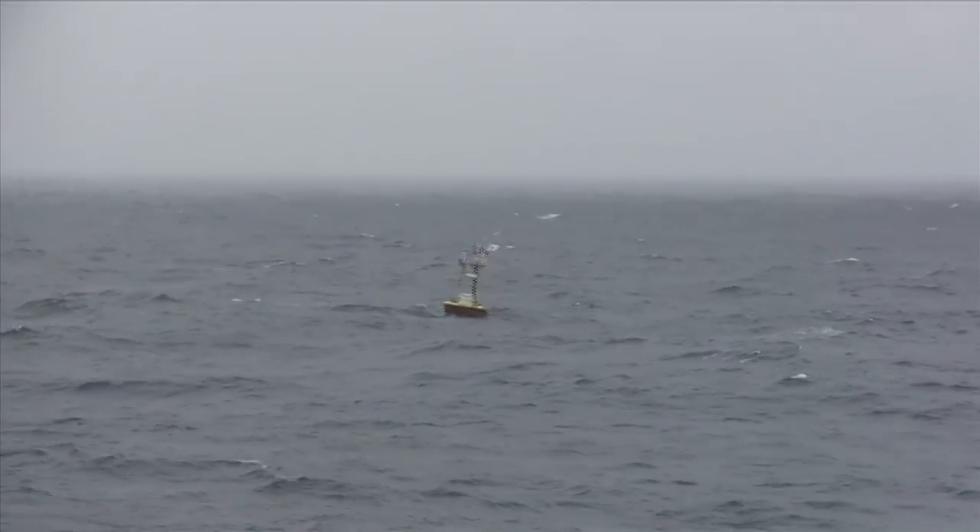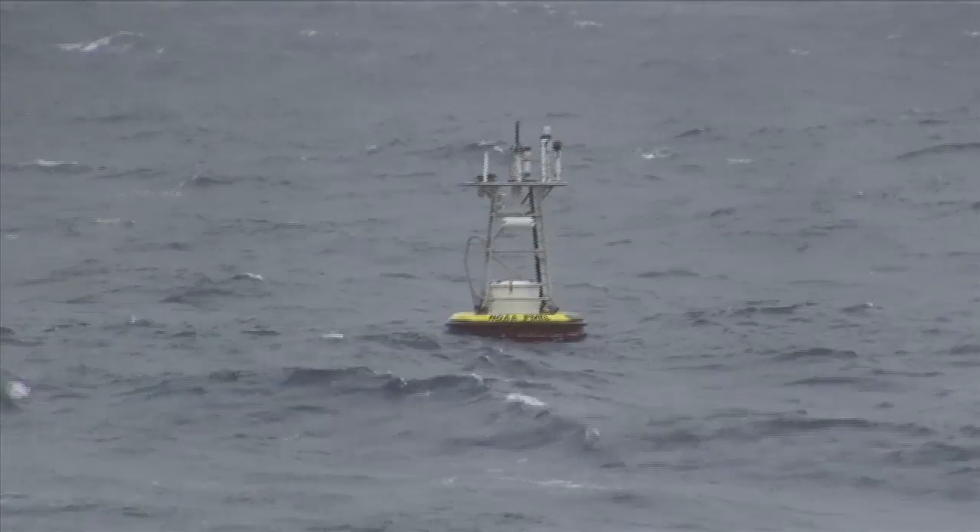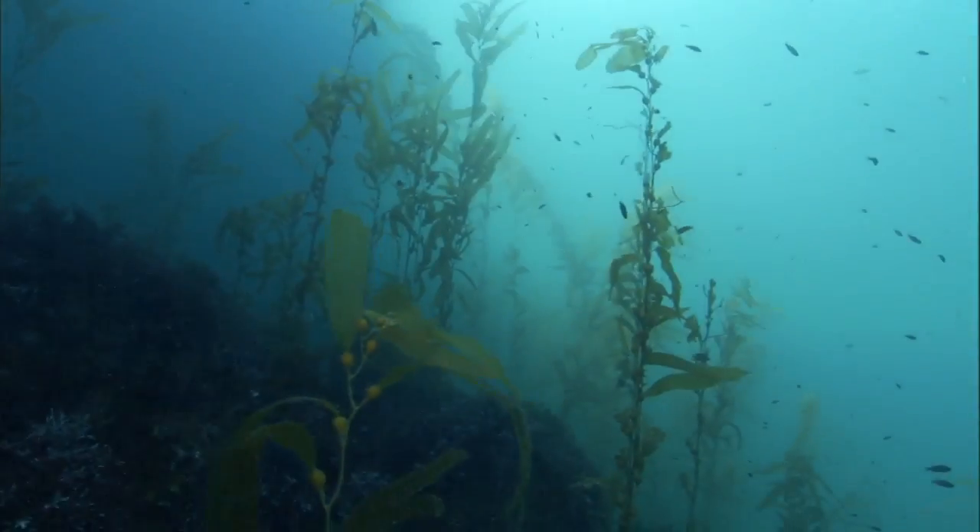Data from PMEL's ocean sensors show that almost a third of the carbon dioxide we release into the atmosphere is absorbed by the sea — approximately 22 million tons every day.